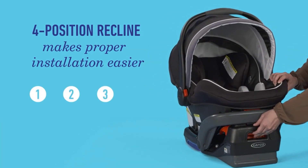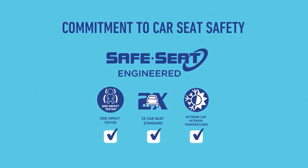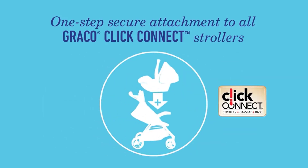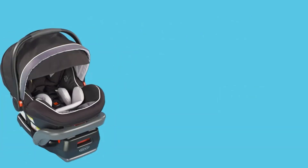The Simply Safe Adjust Harness System lets you adjust the harness and headrest height together, so it's as easy as it is safe. The safety core absorbs crash forces in the event of a frontal crash. Cleanup is a breeze with the rapid-remove seat cover.